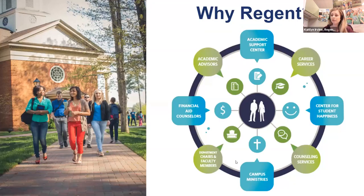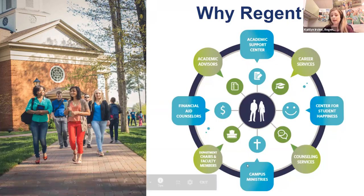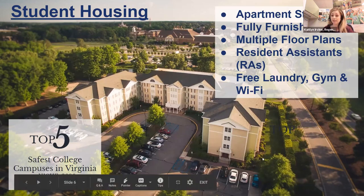At Regent, we want to surround you with every resource you need to earn a quality education. All services, from our academic support center to our Center for Student Happiness, are available to you. We offer apartment-style student housing with free laundry, free parking, a 24-hour fitness center, and fully furnished kitchens. We are also ranked in the top five for safest college campuses in Virginia.